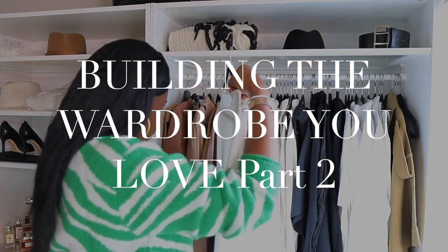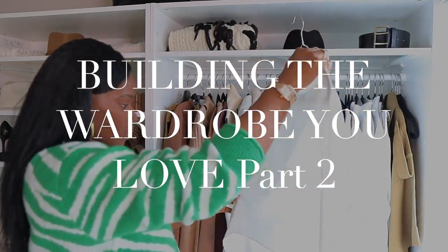Welcome to filling in your wardrobe gaps, part two of my series on building a wardrobe that you love. A wardrobe gap is an item that's missing from your wardrobe that actually completes an outfit. If you're missing these items, you're probably not wearing those pieces in your closet and missing out on a chance to look fabulous.